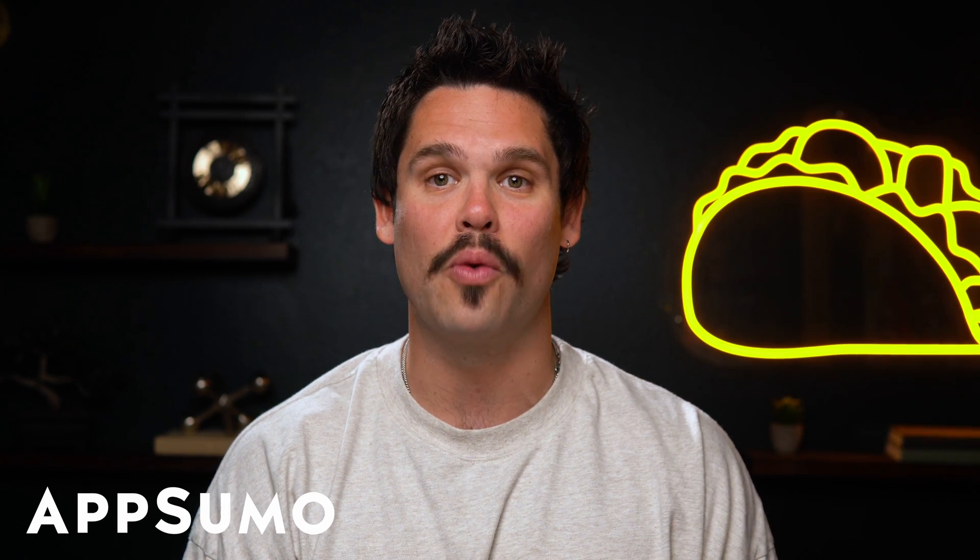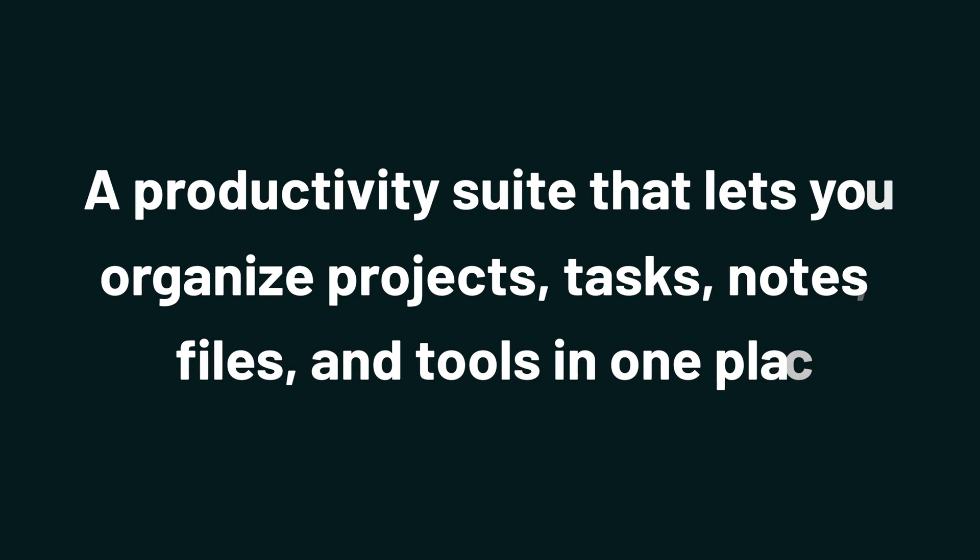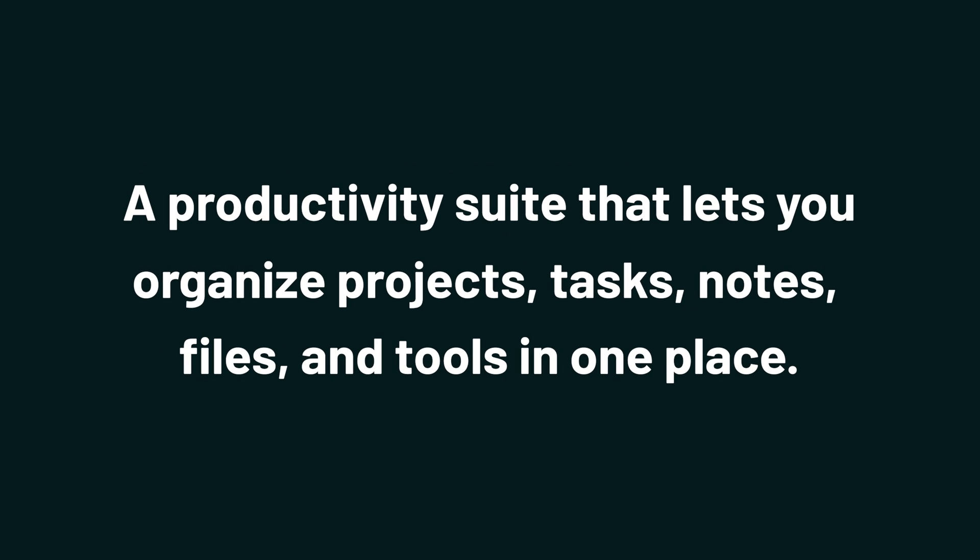Hey Sumo-lings, it's Jay with AppSumo, the best place to get insane deals on business software. Today we're taking a look at LiftOS, a productivity suite that lets you organize projects, tasks, notes, files, and tools in one place.